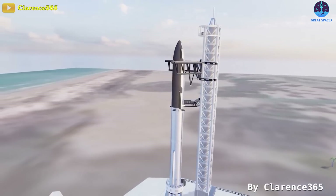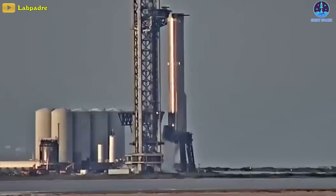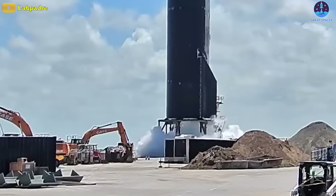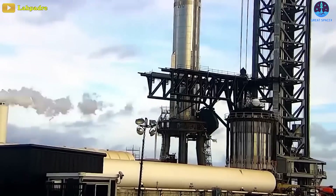Most likely, the first fully integrated test of Ship 24 and Booster 7 will be the cryotest. The first test is just the start of a long process, and it's likely that SpaceX will attempt an increasingly ambitious series of tests with the duo a few weeks later.